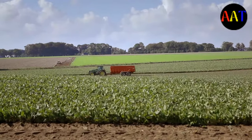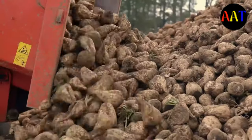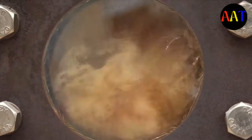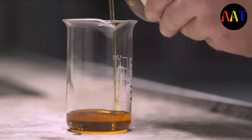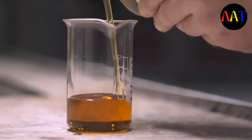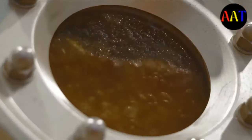Number 6 is soy lecithin. Soy lecithin is an emulsifier, meaning it helps keep ingredients from separating, maintaining the spread's smooth and uniform texture. It's a fatty substance derived from soybeans and a common food additive. Number 7 is vanillin, a flavor component found naturally in vanilla bean extract. Nutella contains a synthetic form of vanillin.